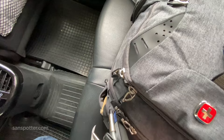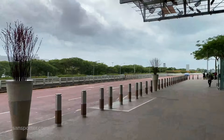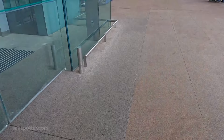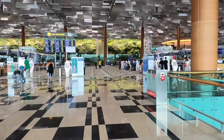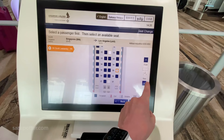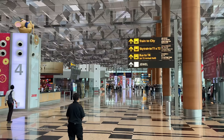There, I did it. Mandatory video footage of the Jewel here at Changi Airport is complete, and now I can officially start this Singapore Airlines A350 business class review. Hey everyone, welcome back to the Sandspotter YouTube channel. My name is Scott, I'm the founder and author of Sandspotter.com, and after that brief but very mandatory stop at the Jewel, I just arrived here at Terminal 2 for the 15-hour flight back to LAX. I'm just a few hours away from experiencing Singapore Airlines A350 business class for the very first time.